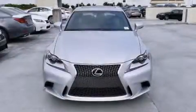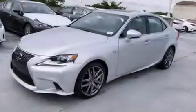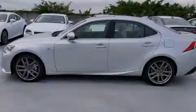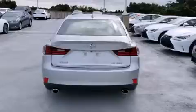Features include Bluetooth mobile device connectivity, Xenon headlights, full-power accessories, side curtain airbags, air conditioning with automatic climate control, traction control, an anti-lock braking system, and a sunroof that enables you to fill the cabin with fresh air at the push of a button.